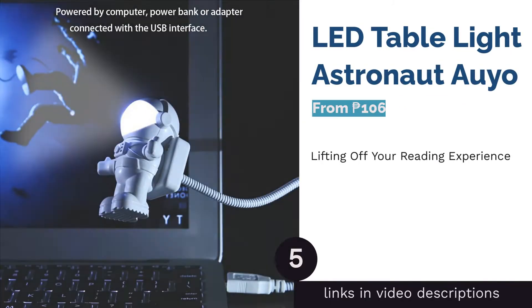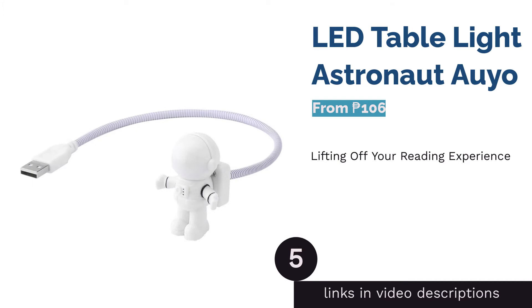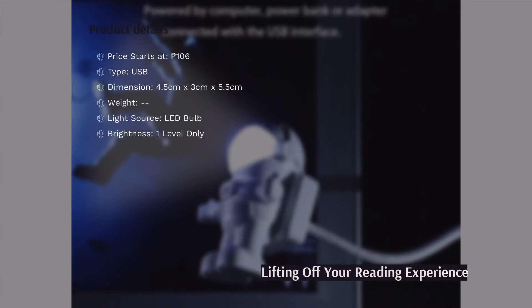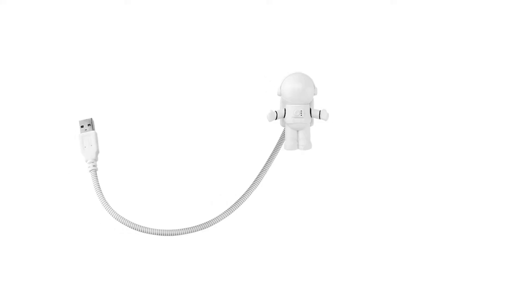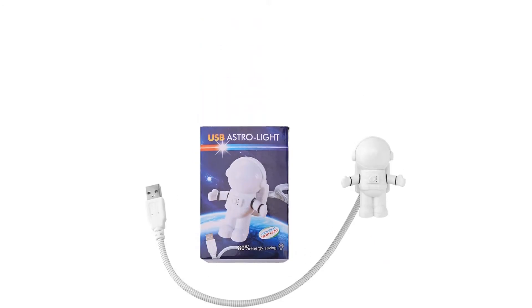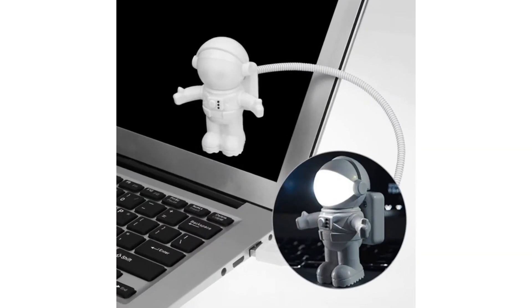The next product is the LED Table Light Astronaut by Ayo. Don't you hate it when you experience eye strain from too bright or dim lighting? Well, this astronaut book light ought to prevent that. Elevate your reading experience with this LED lamp that provides comfortable light without flicker and shadow. To operate, you have to plug in the USB cable, then flip the helmet to turn it on or off. Once set, you can adjust the cable — it is flexible and can put the lighting you need in whichever position.